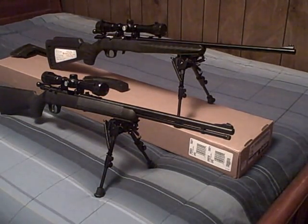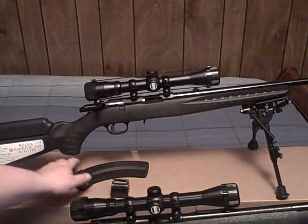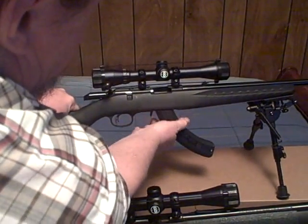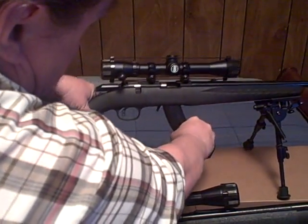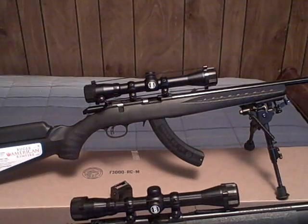A lot of people think, will the 6-to-9-inch bipod be enough clearance for the BX-25 magazine on the Ruger American? There you go — plenty of room, no problem. You don't need an 8x12 or 9x13 bipod to put on it for that magazine. The 6x9 works just fine.